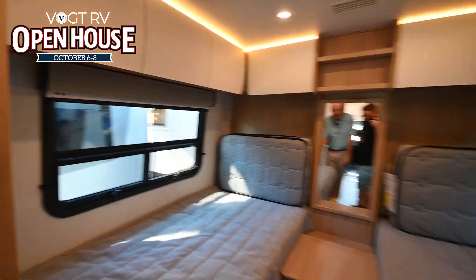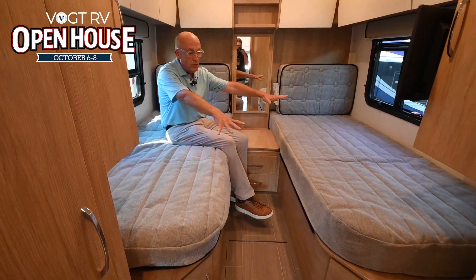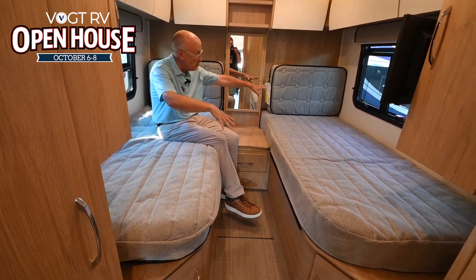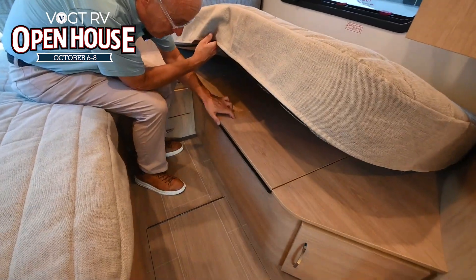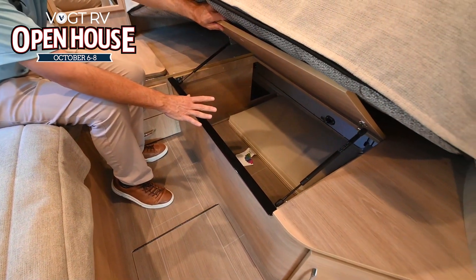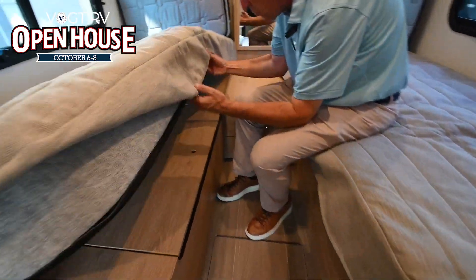And then behind us, twin beds. This will make into an individual full bed — queen size, basically. There are additional cushions: this flips out, pulls right over, and fills this area in. Below we have great storage, and this storage is actually accessible from the outside of the coach also. Over here, additional storage.